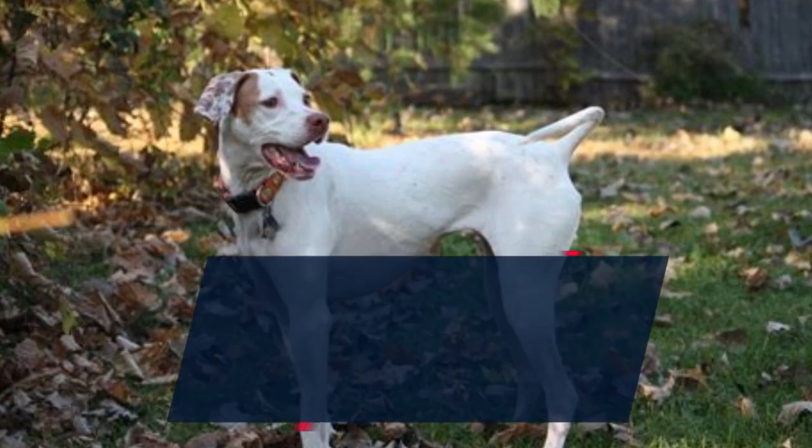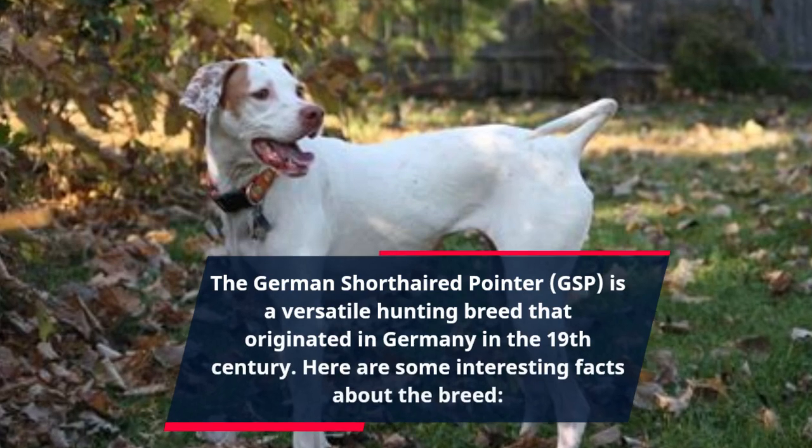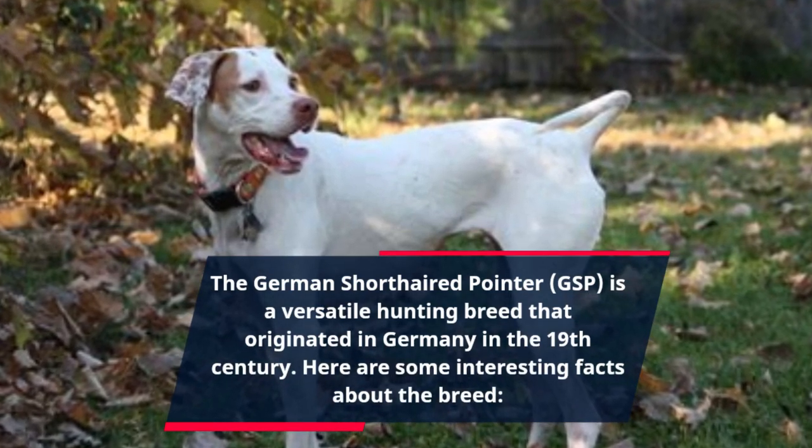The German Short-haired Pointer, GSP, is a versatile hunting breed that originated in Germany in the 19th century. Here are some interesting facts about the breed.